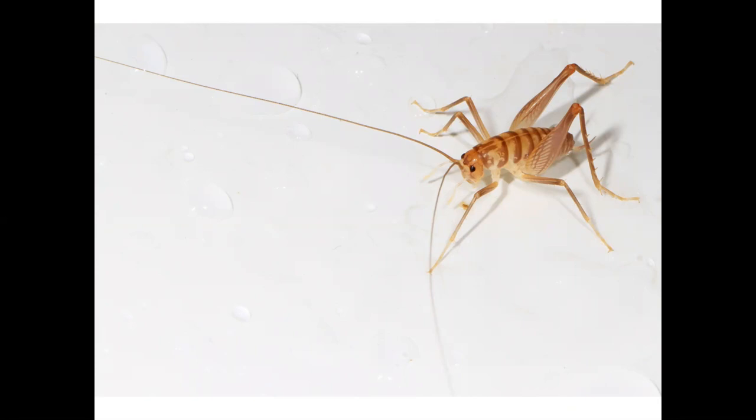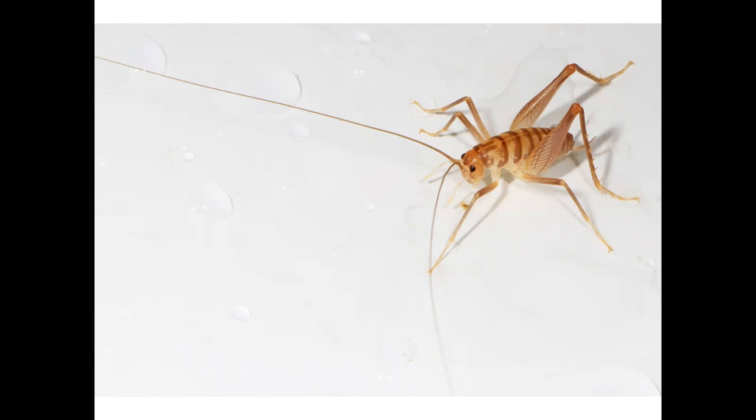Rob had expected to get pictures of the native camel crickets, but to his surprise, those pictures were of two species of Asian camel crickets that have apparently evolved to be able to live in the drier, cooler conditions of houses. They further studied the numbers by setting traps around various houses to extrapolate the total number of these introduced species. The result was that there are likely 700 million camel crickets living mostly unnoticed in our homes.